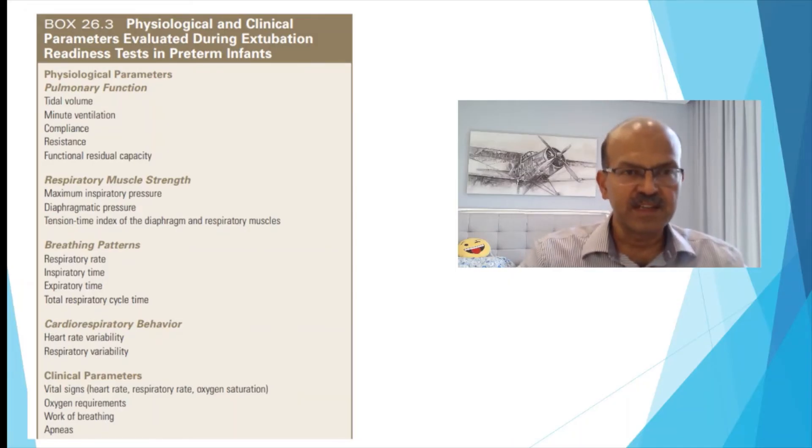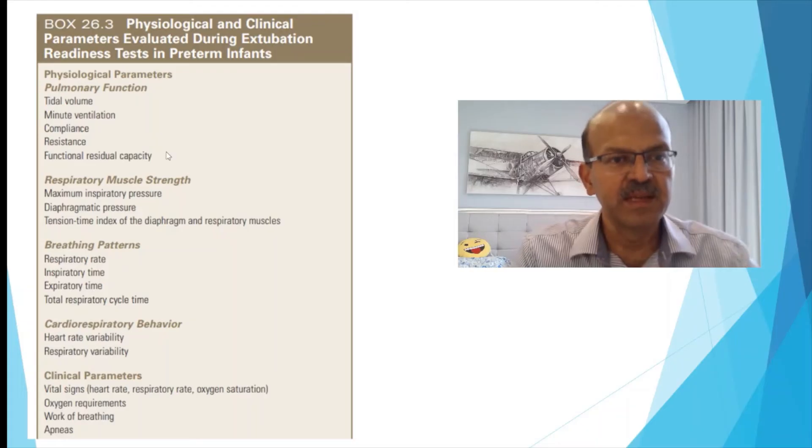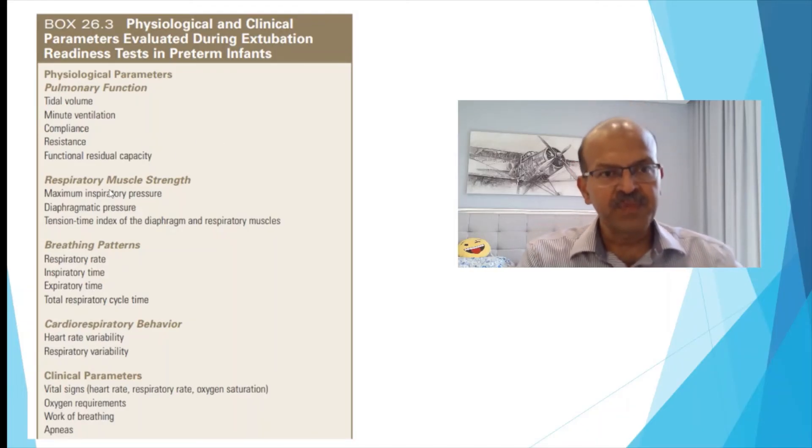In terms of physiological and clinical parameters, pulmonary function parameters may not be routinely used, but you can review tidal volume and minute ventilation measurements, as well as waveforms for compliance and FRC indication. Respiratory muscle strength is assessed clinically — if the baby is sedated or edematous, you are more likely to encounter muscle strength problems. The breathing pattern — respiratory rate, spontaneous inspiratory time, expiratory time, and cycle time — may indicate if the baby has adequate effort, or if there is frequent shallow breathing with short inspiratory times, increasing the risk of low FRC and failed extubation.